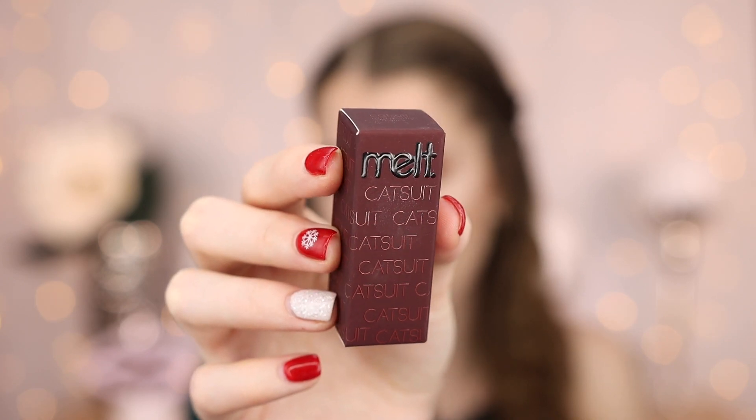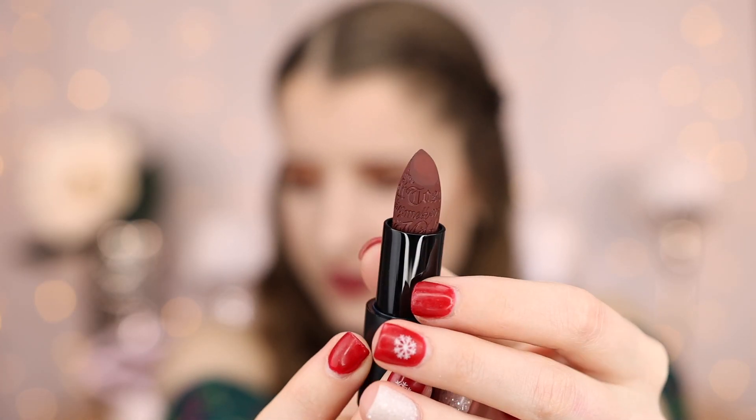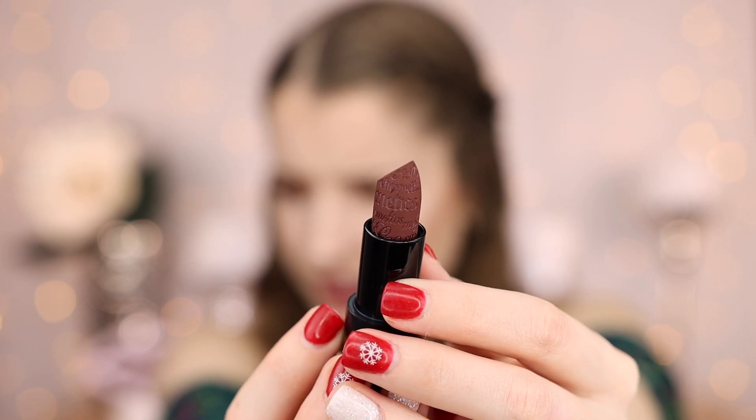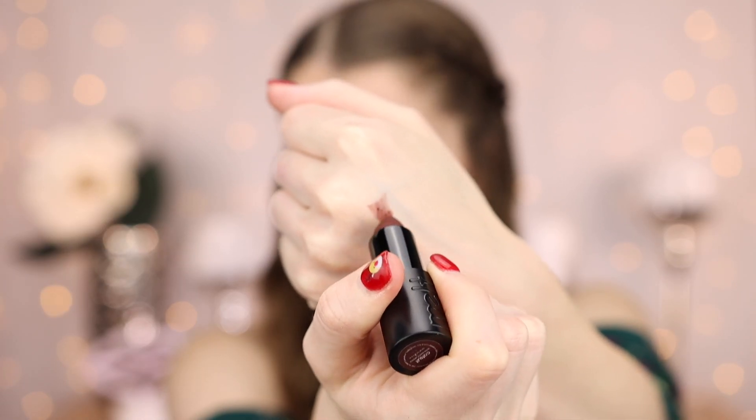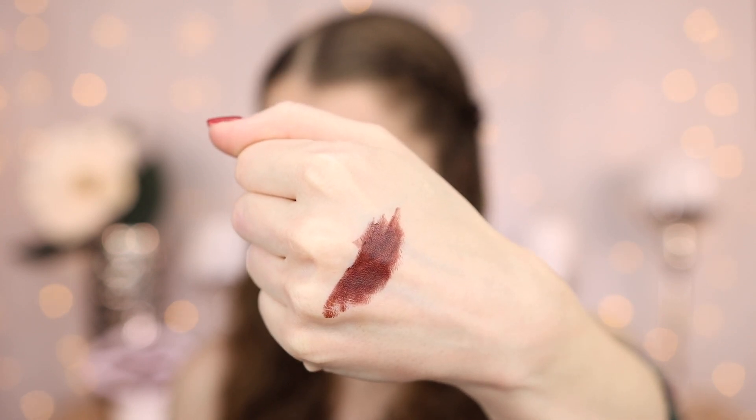The last thing that came in this mystery box is their Catsuit Matte Lipstick. This is apparently an ultra matte lipstick, and here's what the shade looks like. The detailing on this lipstick is actually like amazing. Let's go ahead and do a swatch. This is a very dark, kind of brownish shade.